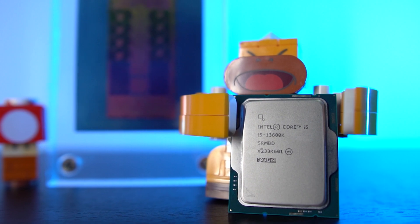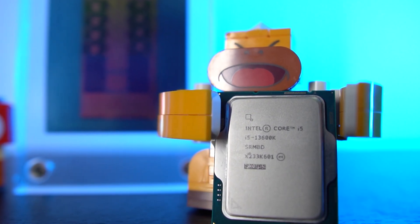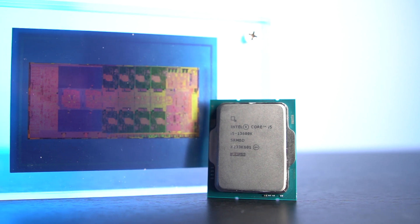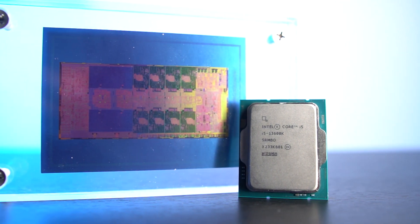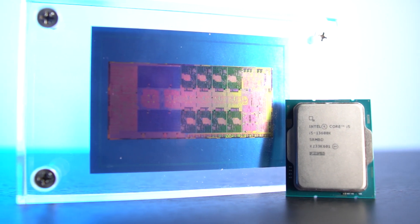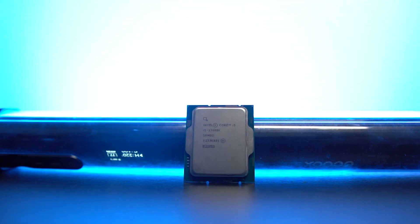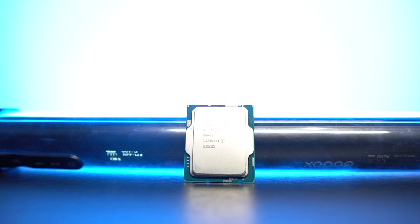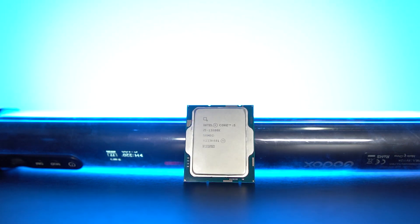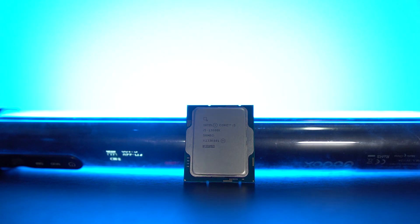But this time something has happened here that could be very, very significant. The 13600K is the processor I'm most excited to test. The i9 is always the monster with the better performance, but most people will find it unnecessary. This is exactly where the 13600K comes into play. Intel continues their trend of making the i5 the highest of the series, because there's also the 13400 for the processor that the majority are going to buy, and rightfully so.